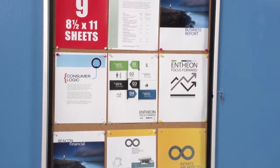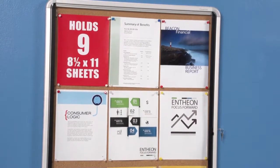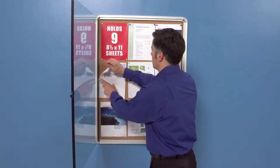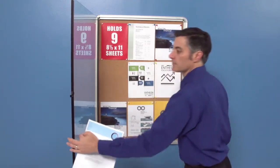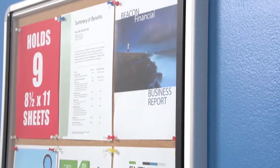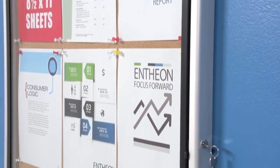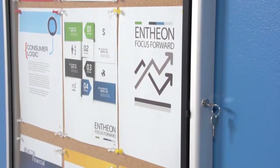This attractive aluminum frame fits well into all environments and is perfect for schools, offices, and retail sites. The hinged swing doors open a full 100 degrees to allow easy access for sign changes. Installation is easy with the invisible mounting brackets, and two keys are included for security and peace of mind.